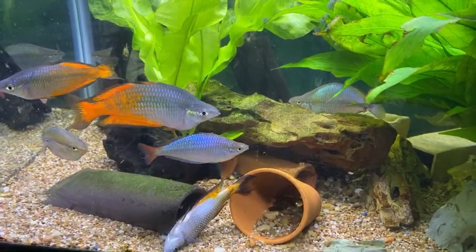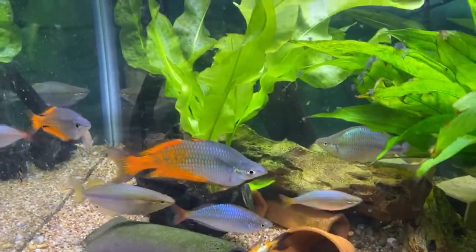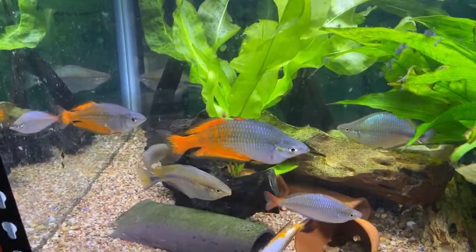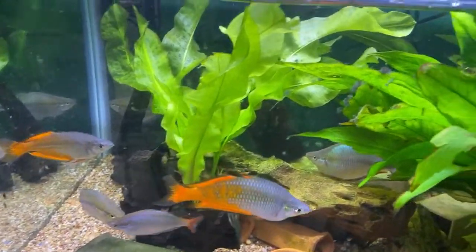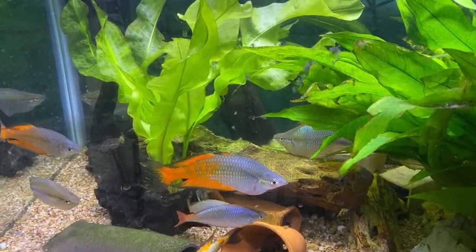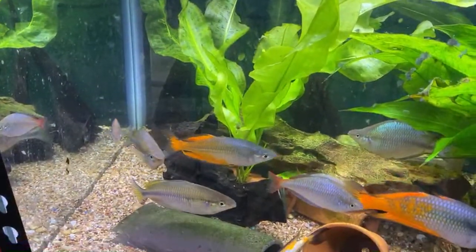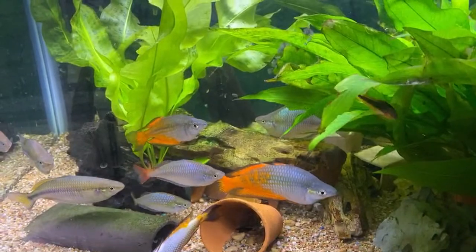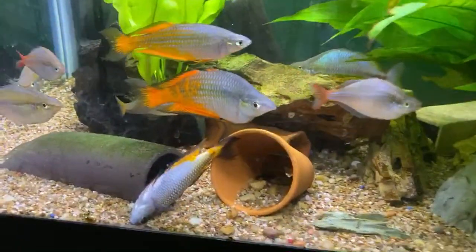There's some neon praecox in there. There are three kinds of rainbows. But that's what those Parkinsoni turn out to be like. These fish — that one's at least two years old. That was the first group I got from Dan's fish, probably six months to maybe a year later there. So you see it takes a long, long time to get them to this size.